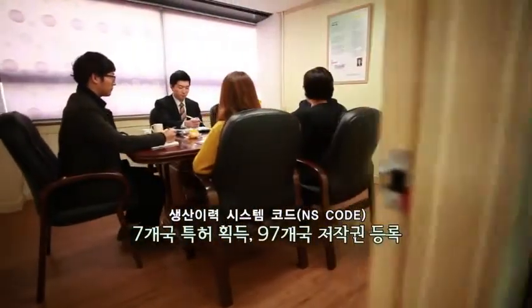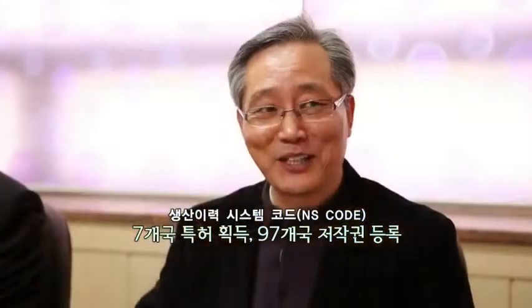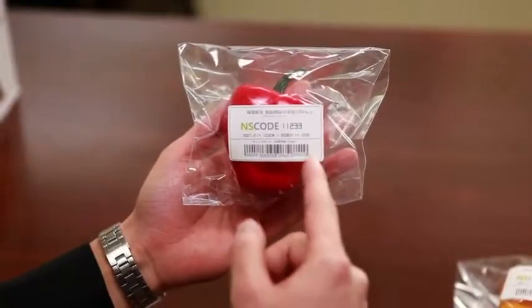With our extensive experience in developing logistic software programs and our expanding network, we will establish NS codes as an integral part of consumer choice worldwide. With NS code, we will usher in an age of environmental consumption, catering to the growing needs of consumers worldwide for health and environmental safety. A solution for safe life and sustainable growth — it is not far from us. Why don't you join us in this endeavor for a new age of consumption, using the scientific and detailed production history system of NS code.